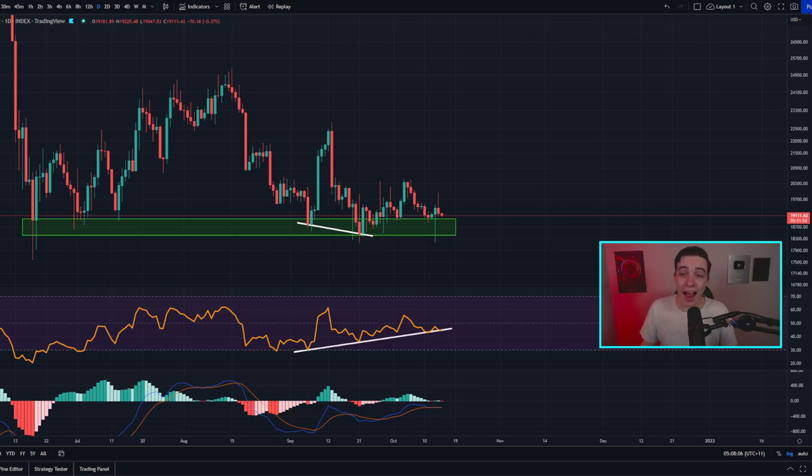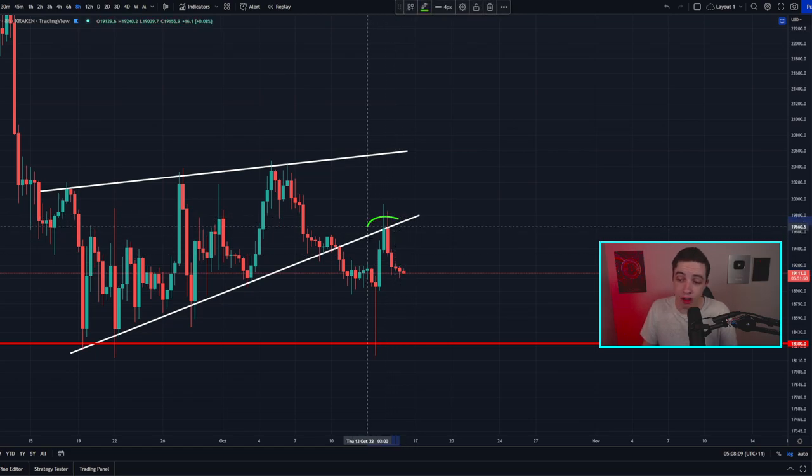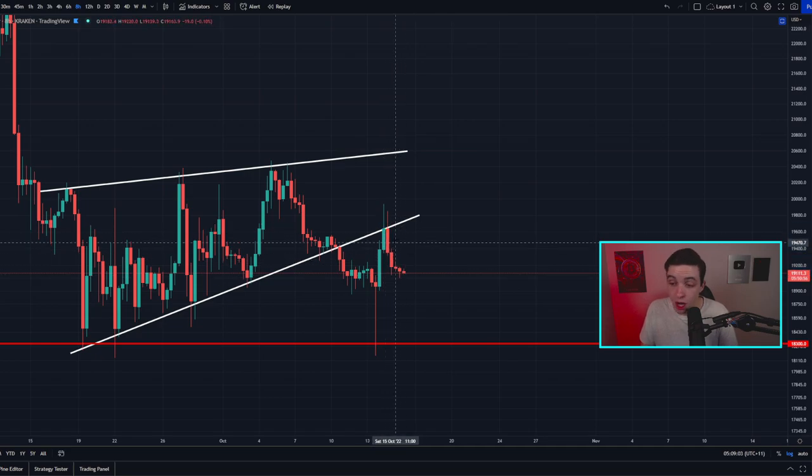Heading straight into the eight-hour Bitcoin chart — right now the price of Bitcoin has further declined after that rejection from this previous line of support, which is now acting as new resistance. This line of resistance is coming into play at around $19,700 to $19,800. As I also mentioned in my last video, this rejection is technically a shorter-term bearish signal, telling us we're due to see perhaps a little bit more downside price action, which is pretty much exactly what we've seen since yesterday.